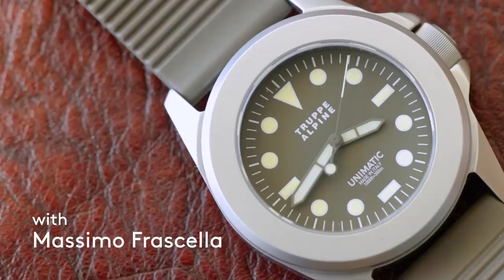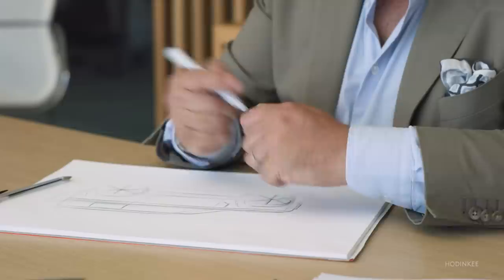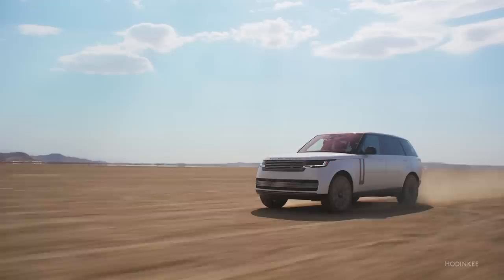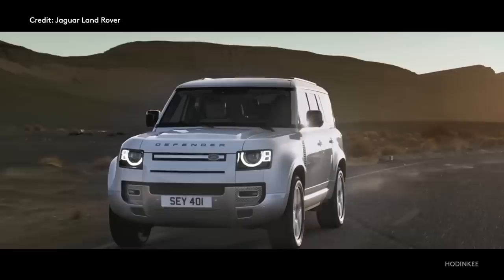Massimo Fristella, thank you for joining us. Can you tell us a little bit about where we are and what you do here? We are in the heart of the Jaguar Land Rover design studio — this is where we design all Land Rover and all Jaguar vehicles. We very recently introduced two major vehicles, the new Range Rover and the new Range Rover Sport, and also the latest addition to the Defender family, the 130.